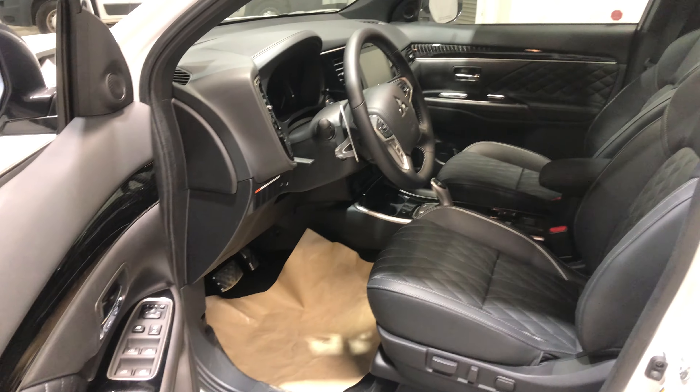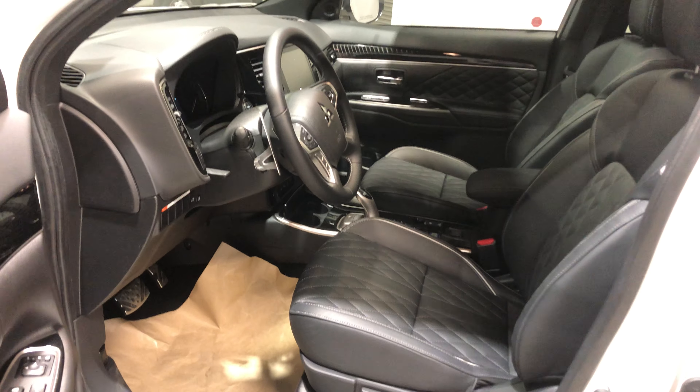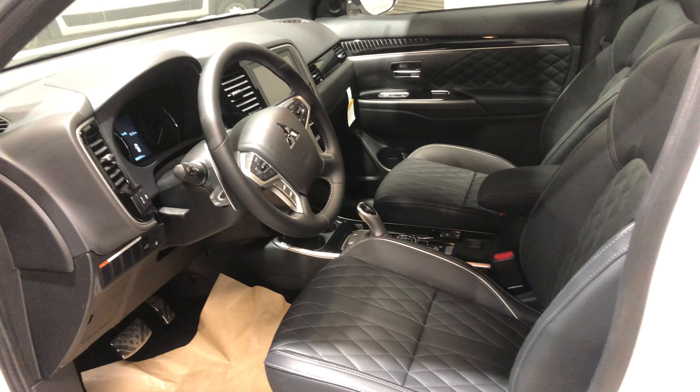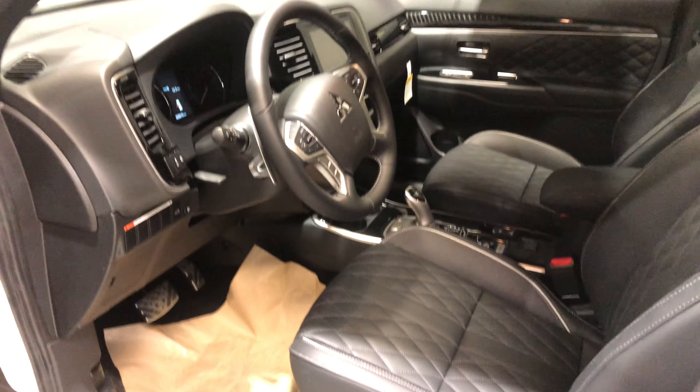It welcomes you into this gorgeous black leather interior with the diamond stitching pattern, which really adds that luxury look to it. The driver's seat is also going to be powered, and both front seats are heated for you so you don't have to worry about the cold winter — it can sit warm and cozy.